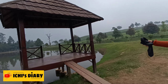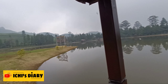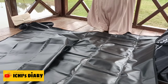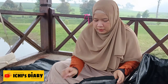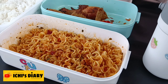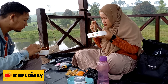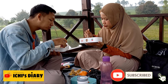Sekarang kita akan menuju gazebo. Di gazebo ini kita bisa makan dan sejenak bersantai sambil menikmati pemandangan danau. Karena kita sudah lapar, jadi kita mau makan dulu. Sambil kita makan, jangan lupa untuk subscribe channel YouTube Ichis Diary dan tekan tombol loncengnya ya. Terima kasih.